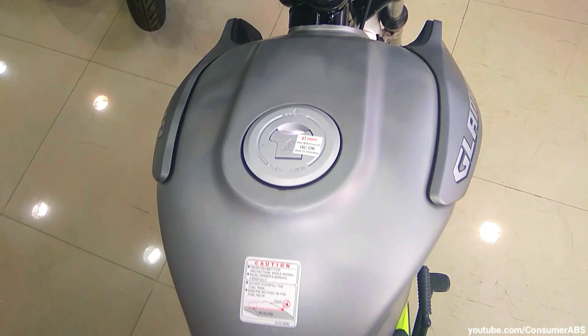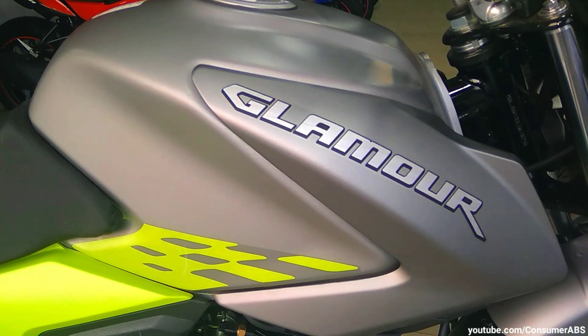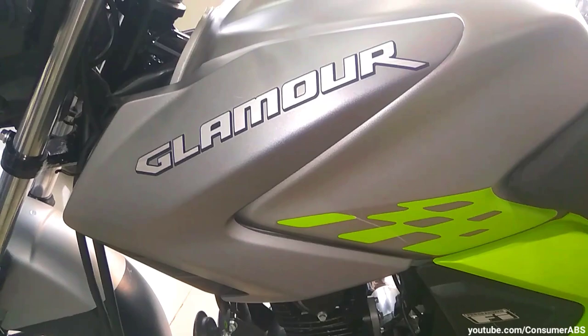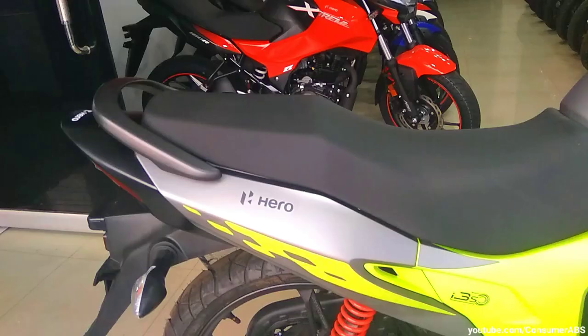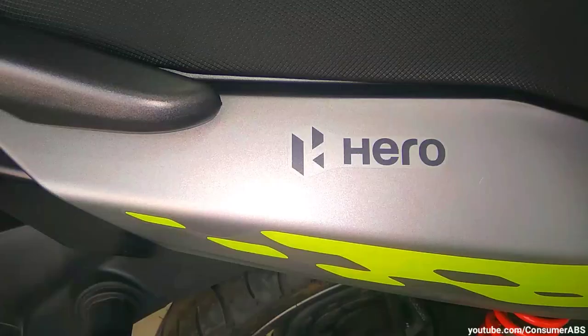इसके अलावा जो tank है, यहाँ पे 10 liter का fuel tank capacity मिलती है। Mileage आप यहाँ पे 55 से 60 km per liter city में निकाल सकते हो, और full tank range approximately 550 से 600 km तक achieve कर सकते हो। Seat का design काफी लंबी और comfortable है। Seat height 793 mm है, तो चाहे आप short height के rider हों या tall, बहुत easily एक comfortable ride निकाल सकते हो।